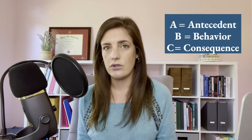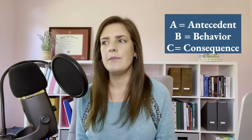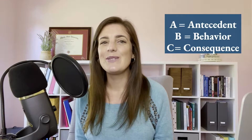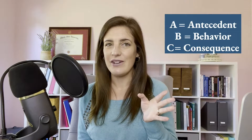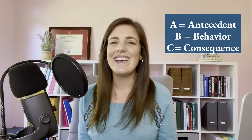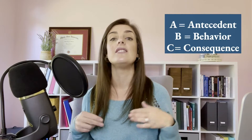Behavior — that one's an easy one. The behavior is just whatever behavior a child is engaging in during the tantrum. That is usually varied depending on the child. Some of them are screaming, some of them squeal. I'm laughing because there was recently a kid I worked with whose sibling would whistle like a teapot — he would just start up and get to a really high pitch and sound like a teapot. Other behaviors might include throwing things, falling to the floor, melting to the floor, flailing their arms and legs.